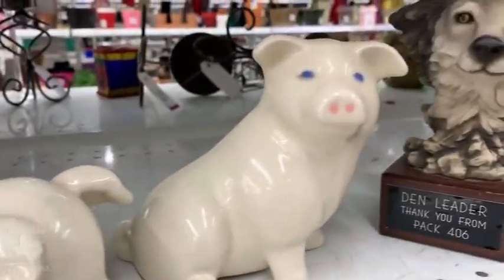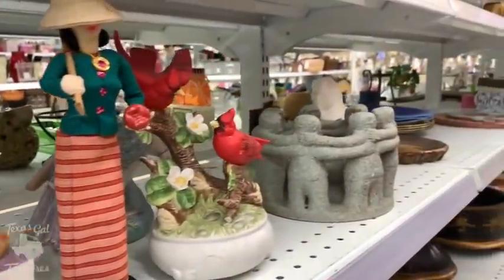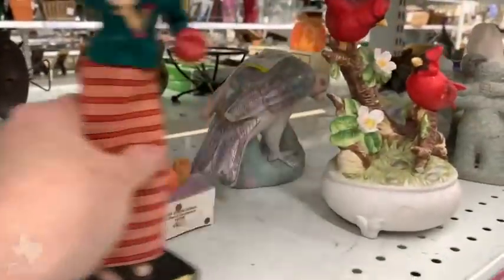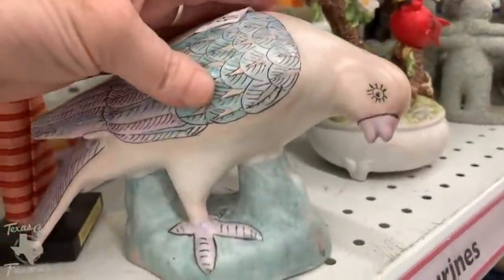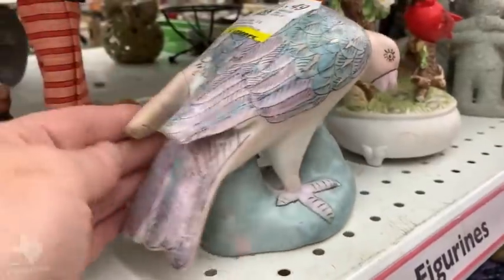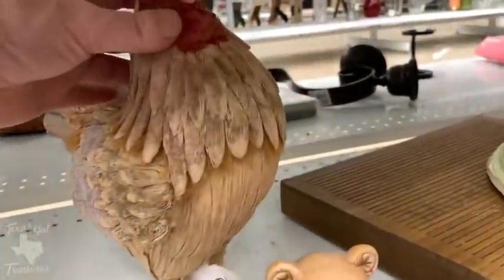As you guys know, I am just getting back into selling hard goods and I'm really trying to be particular about the things I pick up to make sure that I am maximizing my profit. When we are going through the thrift store, I'm trying to look for things that I can buy low and sell high — things that hopefully aren't going to sit for too long.